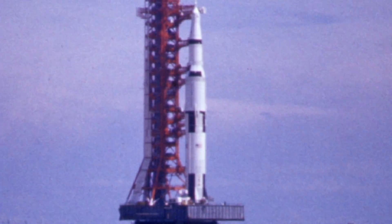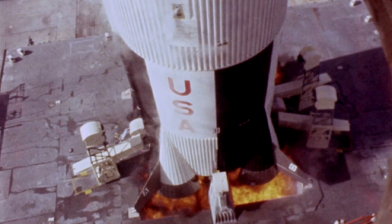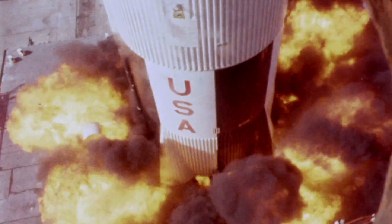Mission sequence 5, 6, 5, 4, 3, 2, 1, 0. All engines running. Liftoff. We have a liftoff, 32 minutes past the hour. Liftoff on Apollo 11.